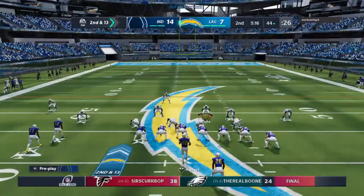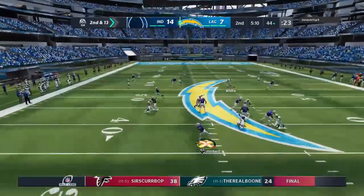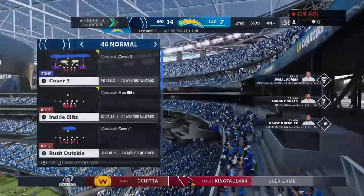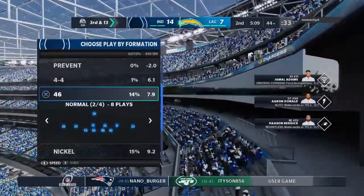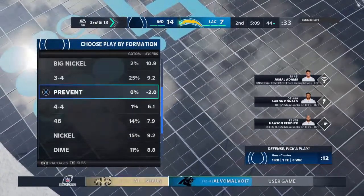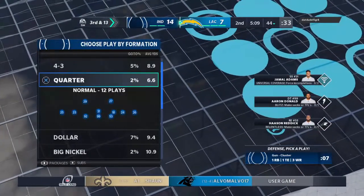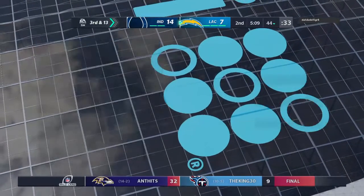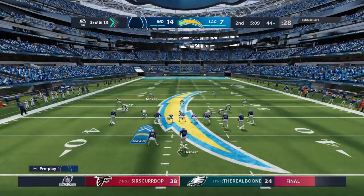Behind the chain, second and 13. Play action, it's Herbert — and his throw here is incomplete. He was looking for Chris Godwin. Certainly looked like someone was very confident in his ability to fit that one in. I would say he was overconfident — there wasn't a whole lot of separation there. They had that one covered pretty well downfield and knocked it away. An incomplete pass means he'll need to come up with something on third down.